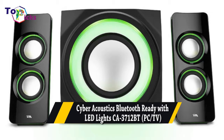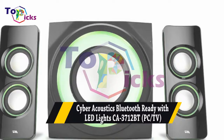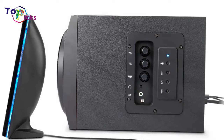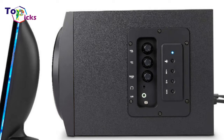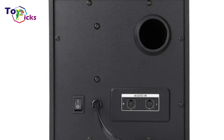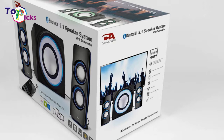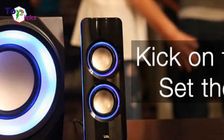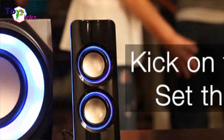Cyber Acoustics Bluetooth Ready with LED Lights CA3712BT for PC and TV. Cyber Acoustics Bluetooth Speakers with LED Lights — the perfect gaming, movie, party, and multimedia 2.1 subwoofer speaker system. For LED lights for less, Cyber Acoustics offers an alternative to the expensive LED speaker options from Logitech and Razer. These are versatile speakers that are Bluetooth compatible as well as offering a Quick Connect option with a 3.5mm audio cable. Whether it's party time, gaming, or movie night, these speakers are a good way to add some pizzazz to the whole affair.